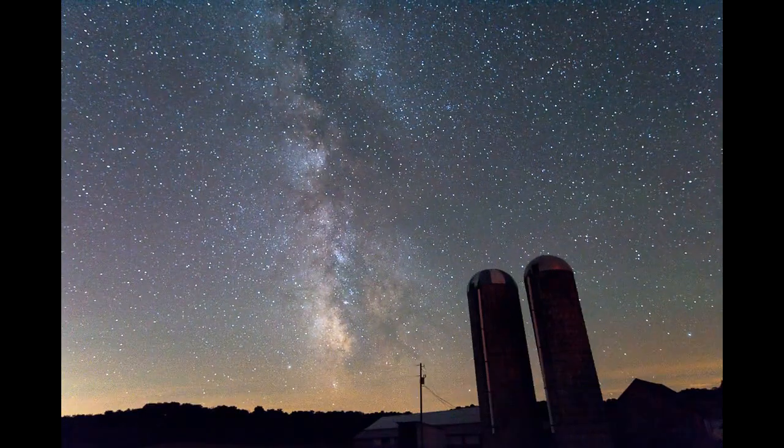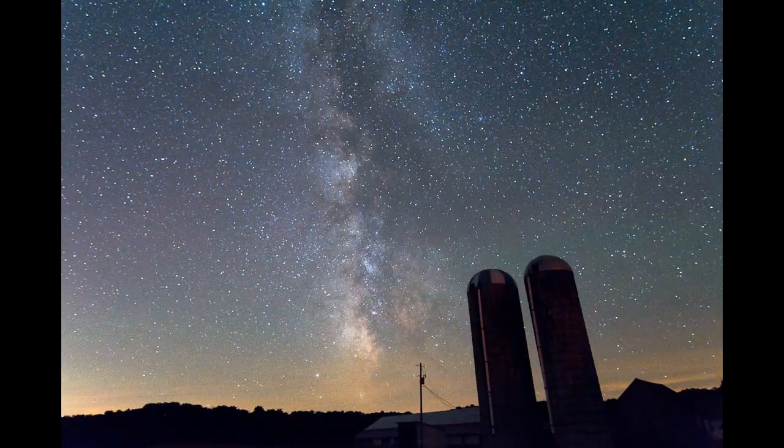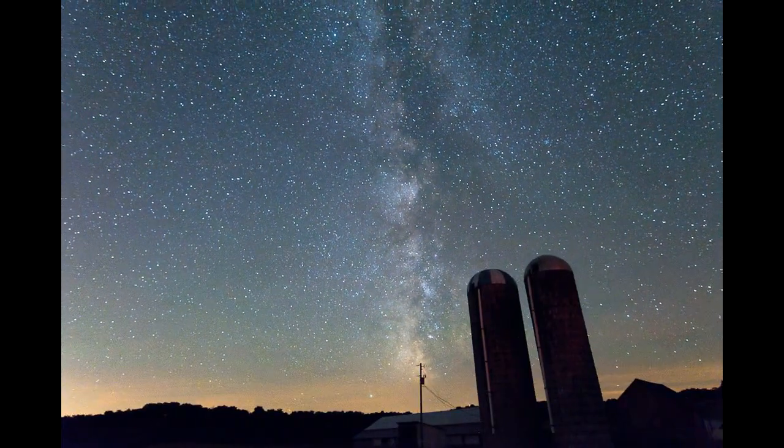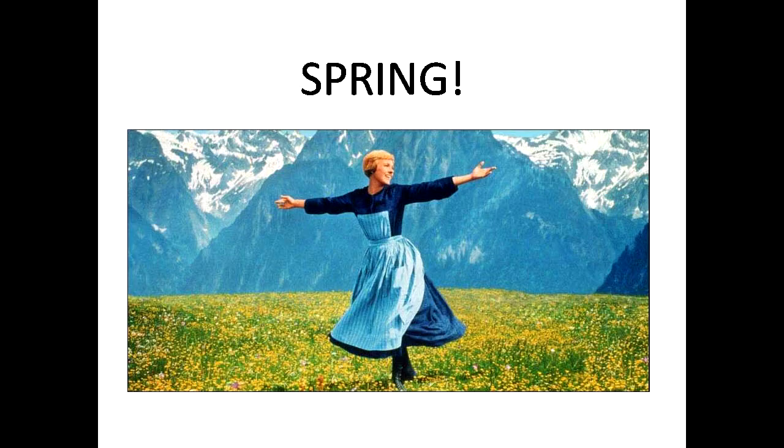We're getting into spring and summertime in the northern hemisphere, and maybe some of you — or at least I am — starting to think about taking some more Milky Way photography shots. You can shoot in the wintertime, but it's kind of unpleasant being cold, so usually I wait till spring and summer. Let me give you some tips and tricks on how to find the Milky Way and where some good spots are to shoot.